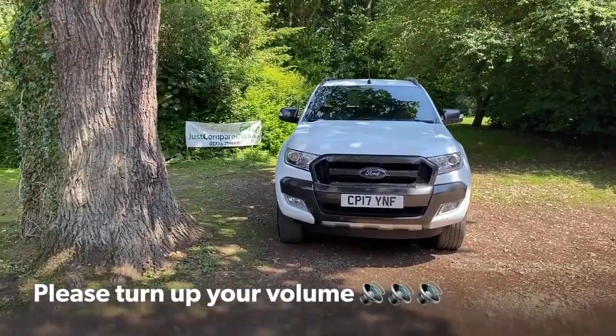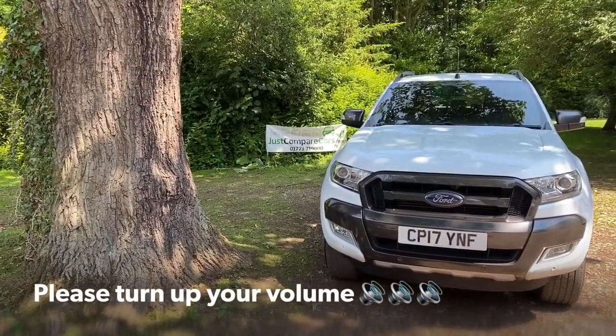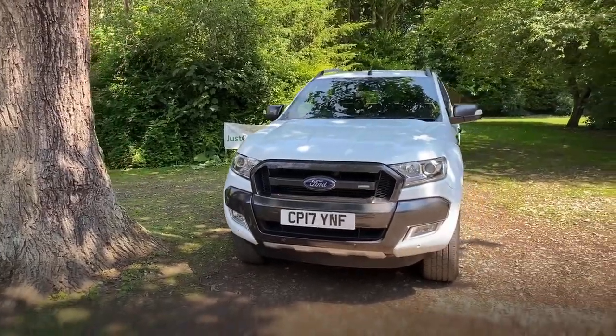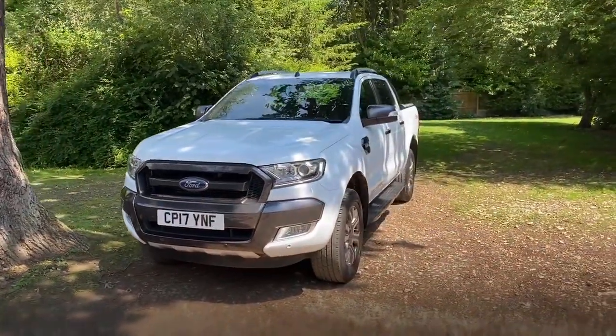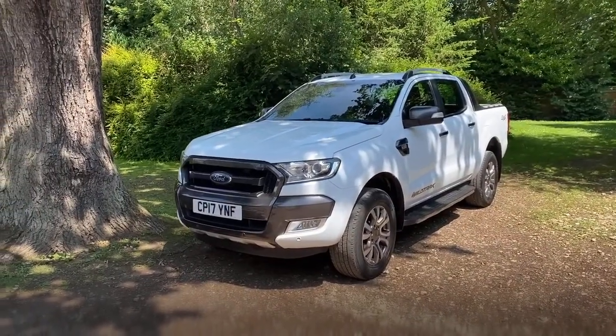Hello and welcome to justcomparecars.com. My name's James and today I'm going to be doing a walk-around video of this 2017 Ford Ranger 3.2 TDCi 200 Wildtrak Auto. It's done 80,000 miles and it's got full service history with three stamps in the book.